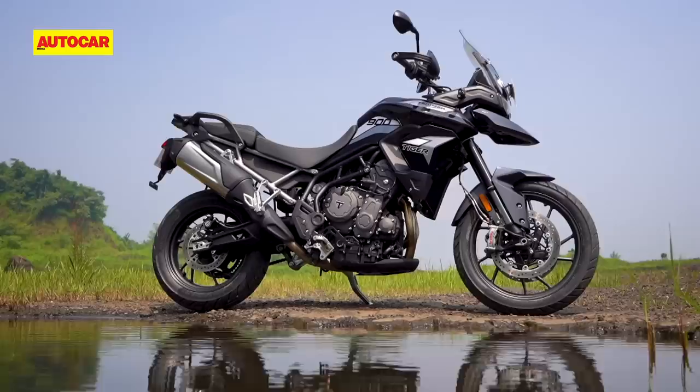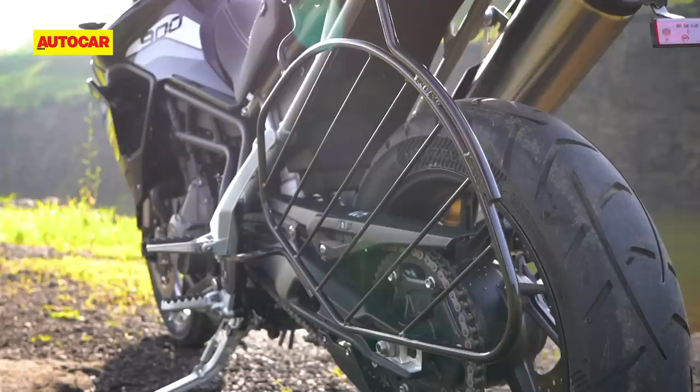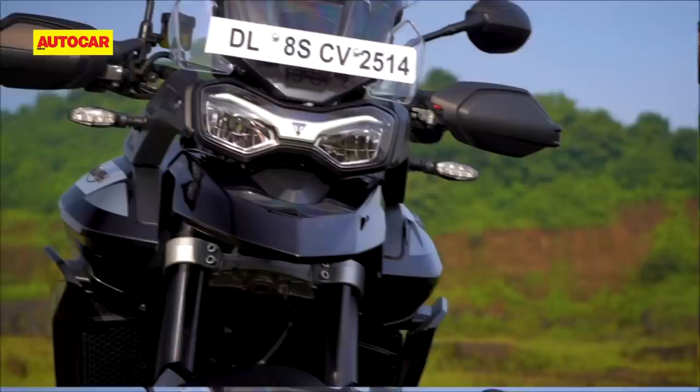Another welcome change is that the new trellis frame is slimmer and no longer comes in contact with the rider's knees, which was an annoyance with the old bike. Triumph has also moved to a bolt-on rear subframe as well as bolt-on rear foot peg holders, both of which used to be welded onto the previous Tiger.